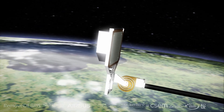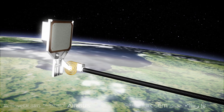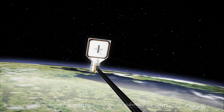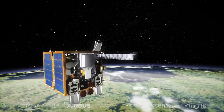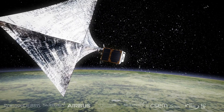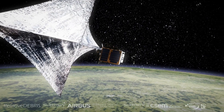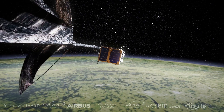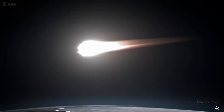Next we have the harpoon experiment — we're going to roll out a target and then fire a harpoon into it. The target is made to replicate the skin of a spacecraft which is already in space. Lastly we're going to deploy the drag sail and we'll be able to track Remove Debris, the mother ship, and observe the change in its velocity and attitude as it comes down as a result of deploying the drag sail.